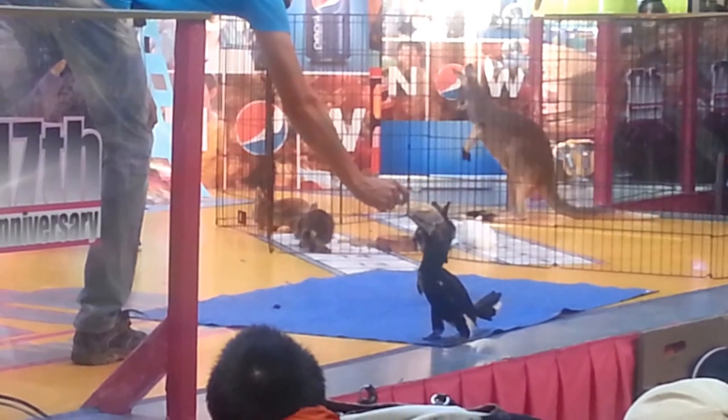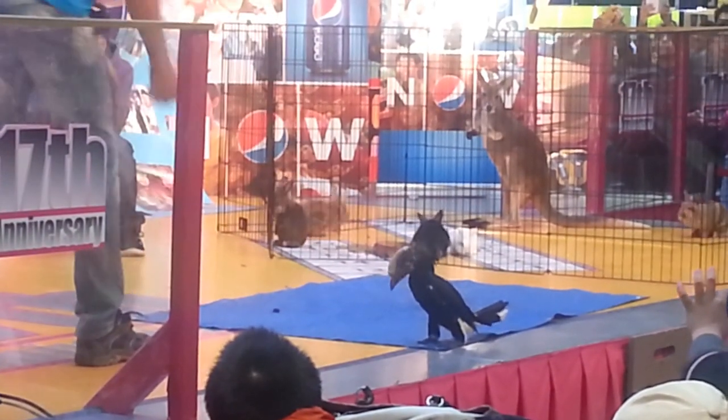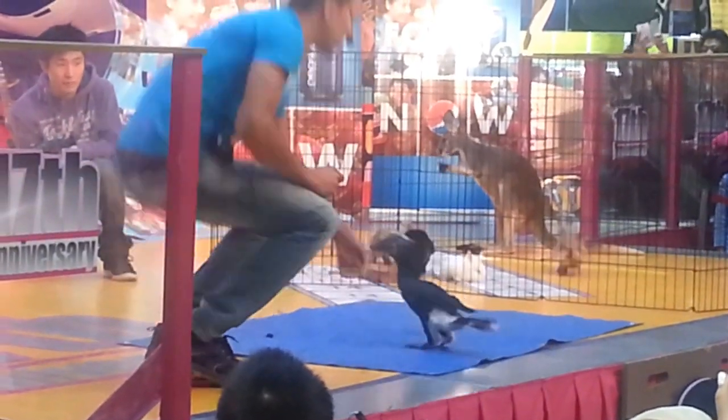Makey is what we call a silver-cheeked hornbill. These birds look a lot like dinosaurs. We're going to see if she'll take treats. No treats today. She's not listening.